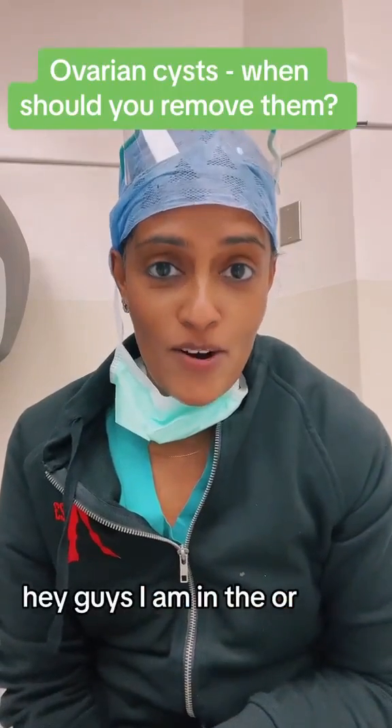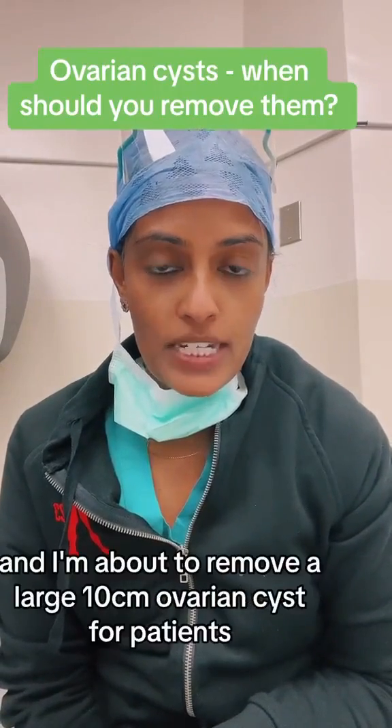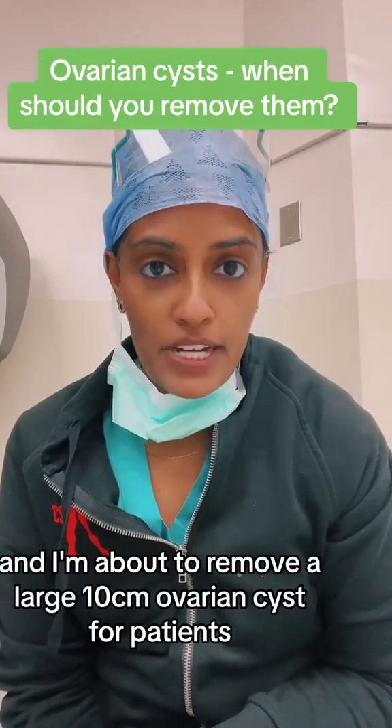Hey guys, I am in the OR and I am about to remove a large 10 cm ovarian cyst for a patient.